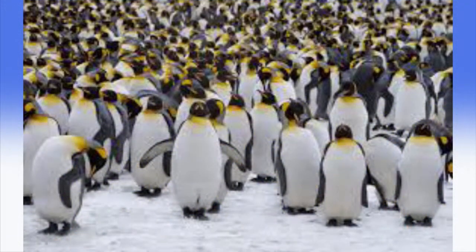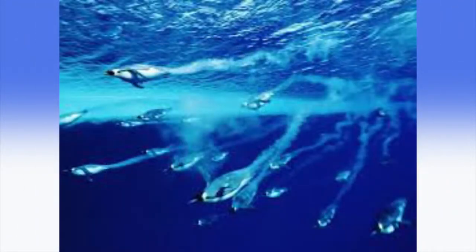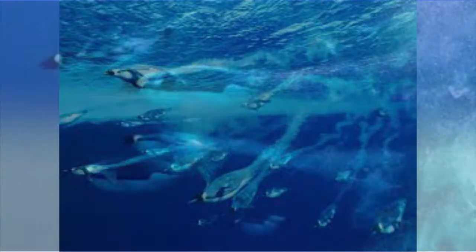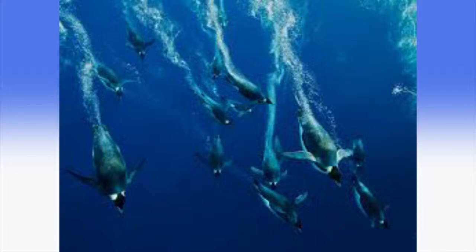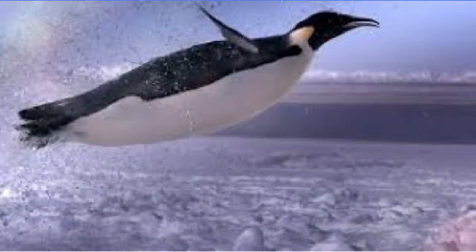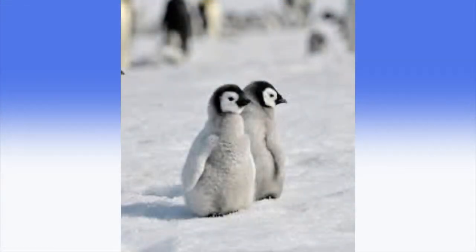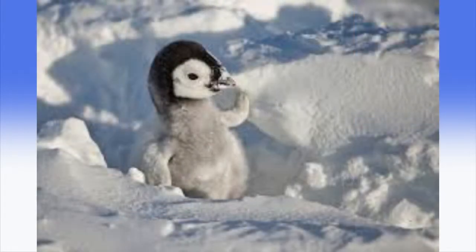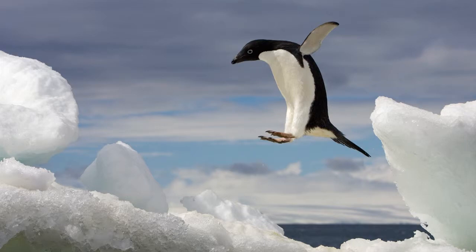Penguins may look clumsy on land and can't even make it into the air, but in water they are master swimmers. They use their wings as flippers and their tail and feet as a rudder. Penguins have dense coverings of waterproof feathers and a layer of fat to keep them warm in the snow and ice.